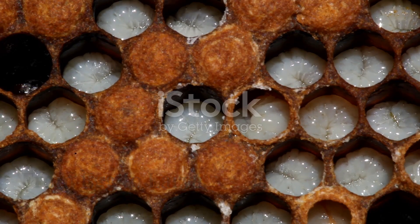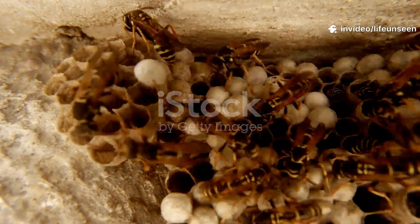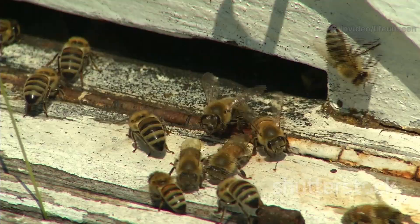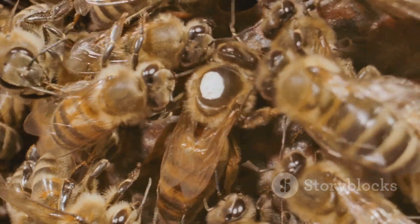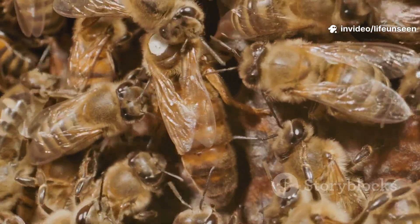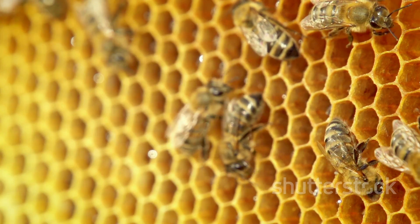The larva's only job is to eat and grow. Nurse bees feed each larva royal jelly at first, then switch most to a mix of honey and pollen called bee bread. Larvae grow rapidly, shedding their skin five times in six days. What a larva eats decides its future — only those fed royal jelly throughout become queens; the rest become workers. When fully grown, the larva fills its cell, and worker bees cap it with wax, sealing the larva inside.